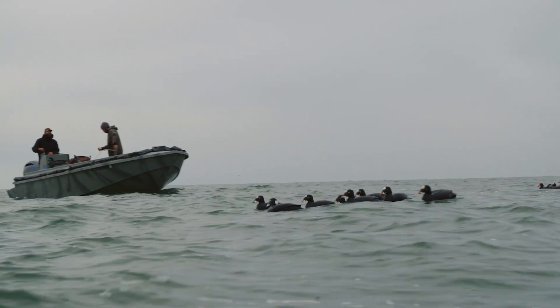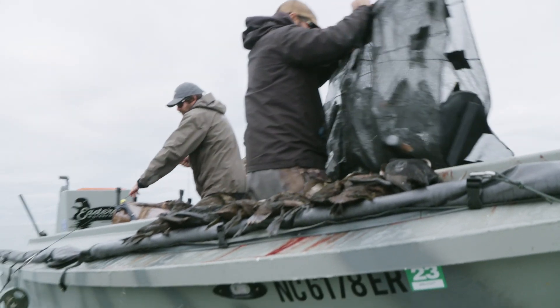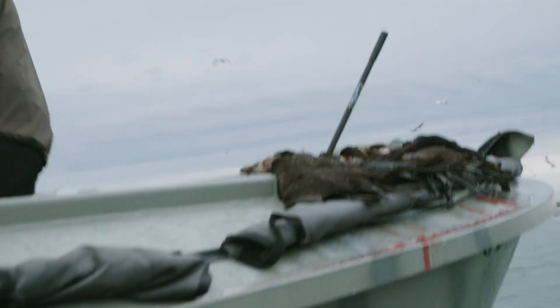My favorite part about the whole thing is my boat. I love my boat. It's a Duckwater Ocean 21. It's just a tank of a boat — it's built extremely strong and it's got everything you need.